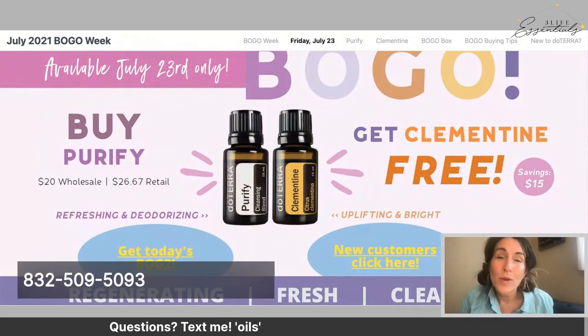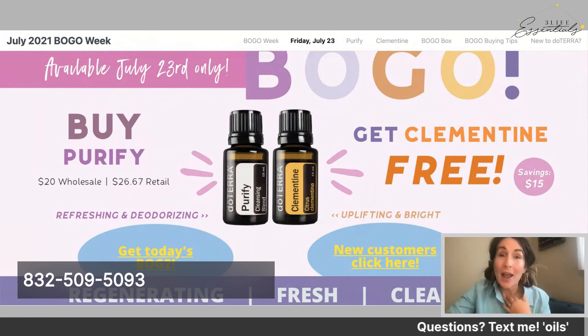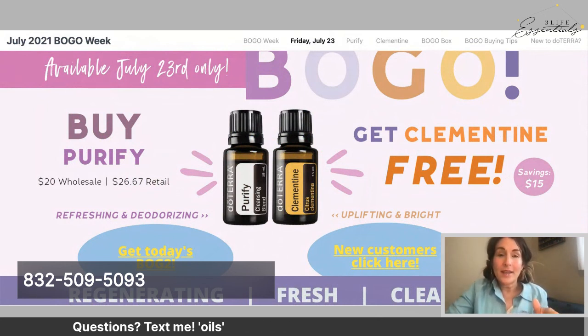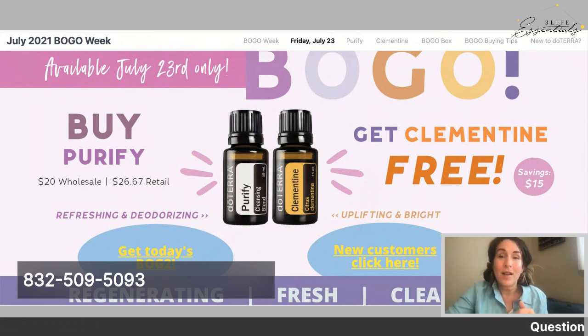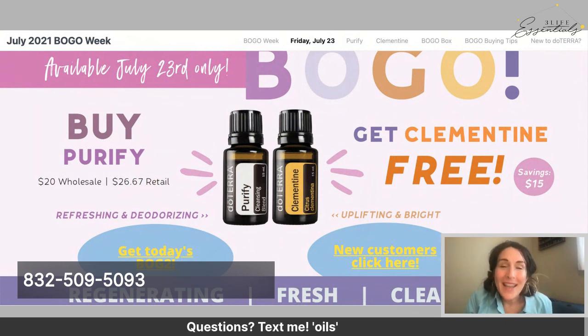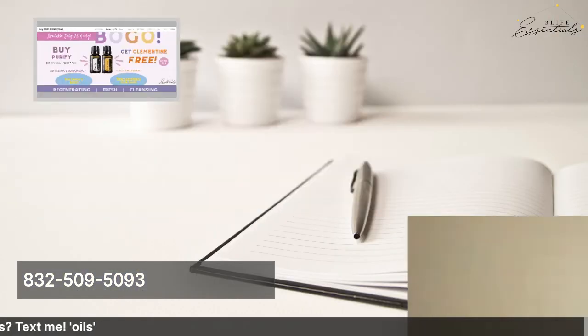My number is 832-509-5093 — just text me the word 'oils' so I know what you want to talk about and I'll be there to answer your questions. For how to BOGO, go to go.3lifeessentials.com/BOGOweek — all the information is there. Have a great day and happy BOGOing! There's one final day left tomorrow, so I'll see you then. Bye everybody!